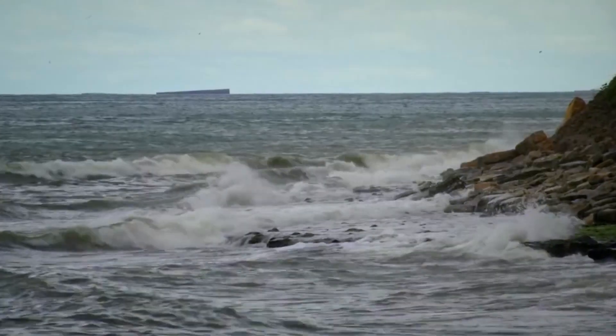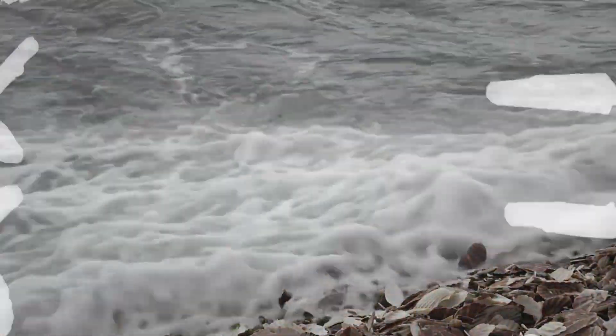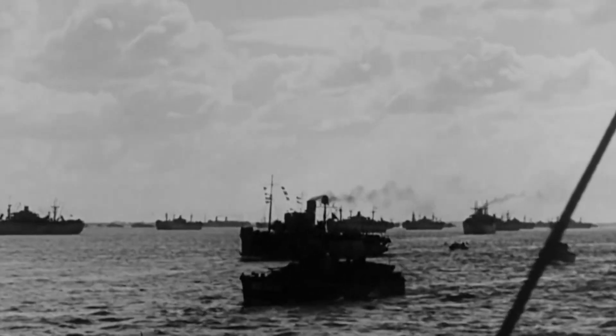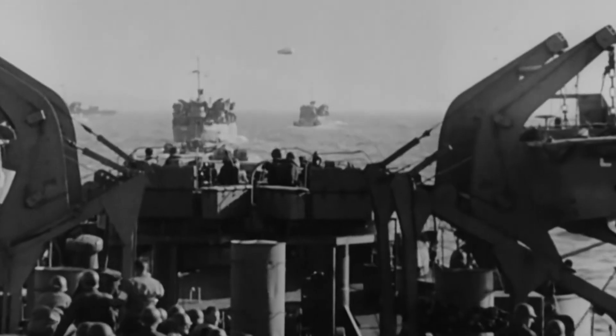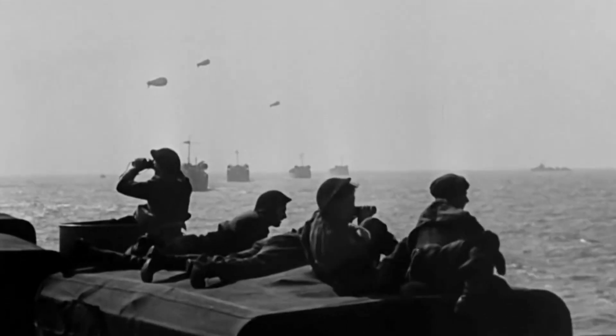To try to liberate Nazi-occupied Europe on D-Day, June 6, 1944, the Allies assembled a huge invasion force. On 7,000 ships and with aircraft overhead, over 150,000 Allied troops waited for the most important day of their lives.